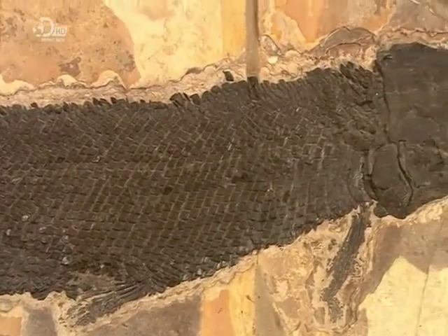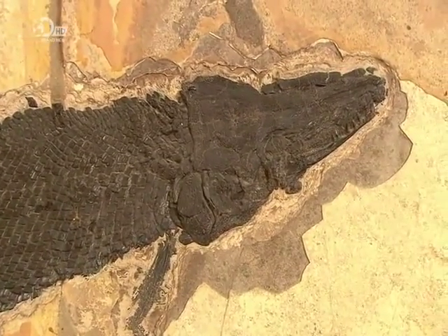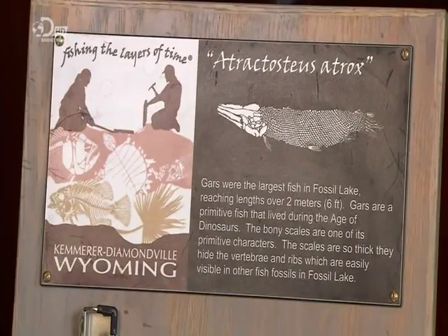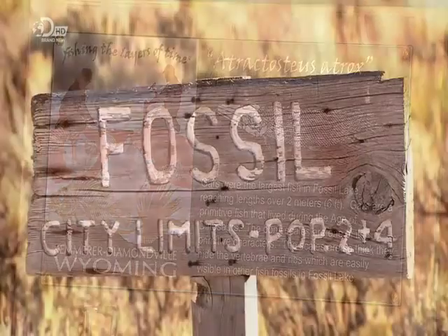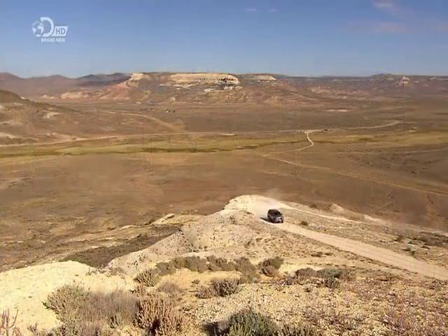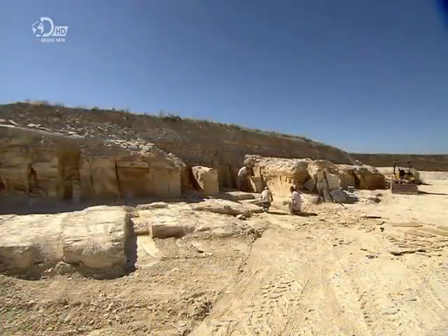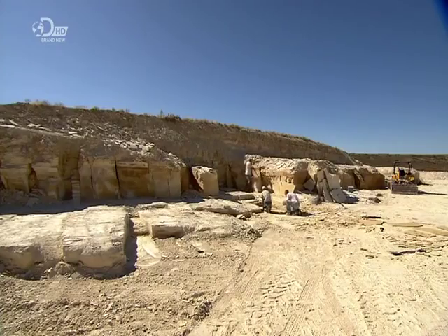One of the world's richest fossil deposits is located in the U.S. state of Wyoming. Fifty million years ago, the area was a freshwater lake. But with climate changes, it gradually dried out, leaving wildlife and flora buried under layers of sediment. Over time, that sediment hardened into sheets of rock, containing fossils of those life forms.